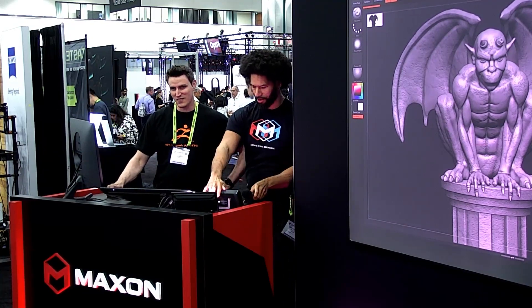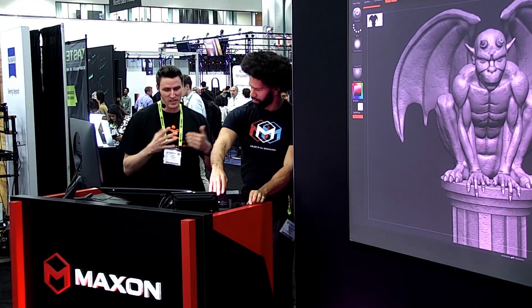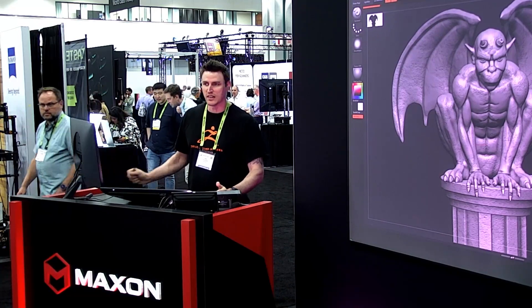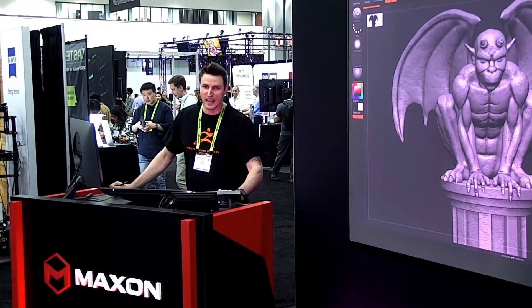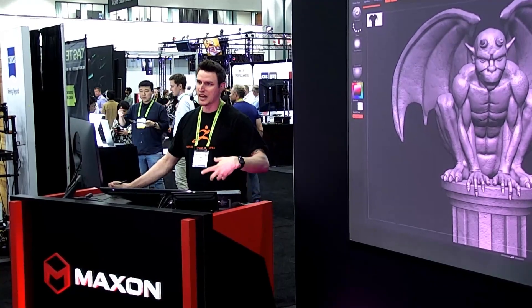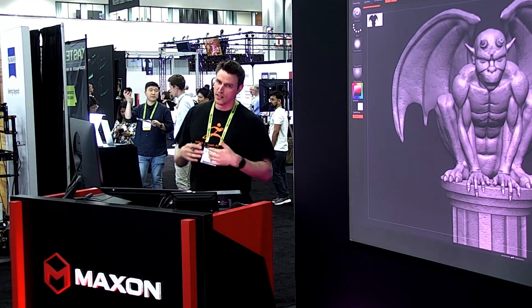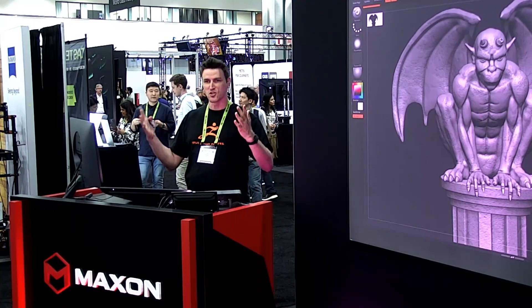Hello, hello, everybody. Welcome to SIGGRAPH 2023. Thank you, Matthias, for that amazing intro. My name is Ian Robinson. I am the lead senior trainer here for ZBrush, and we teach all things sculptural. What's really cool about ZBrush, if you don't know, is that it was designed with artists in mind. It was designed as a 2.5D painting program — that's painting with depth. So if you want to put a little dot on top of a dot on top of a dot, that's 2.5D.